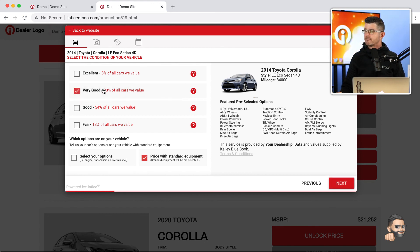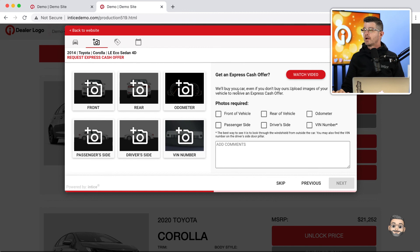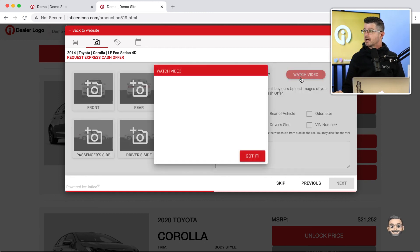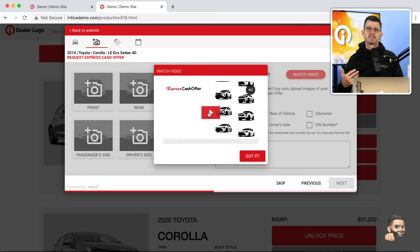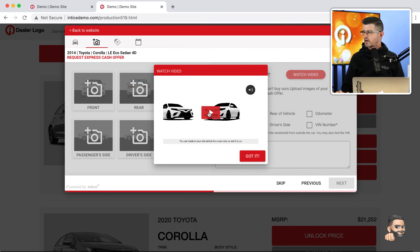I'll select 'very good' and then the customer can add user options or price with standard equipment. The next step gets into the Express Cash Offer system of the Trade Value Express technology. We love the idea of using video to explain how this process works, so I'm going to go ahead and play the Express Cash Offer educational video — about a minute long, but it really teaches the customer about how this process works.